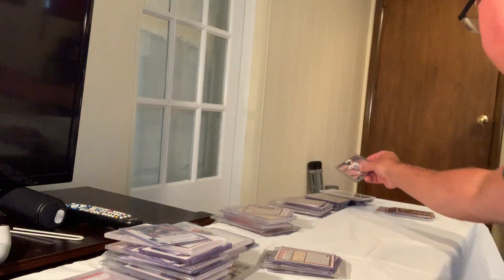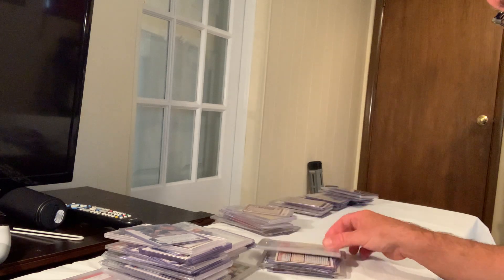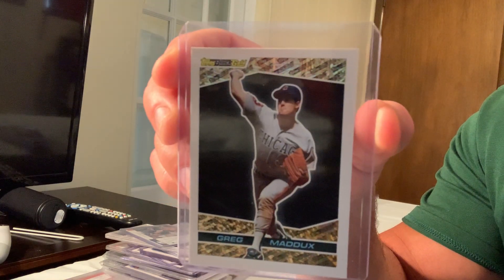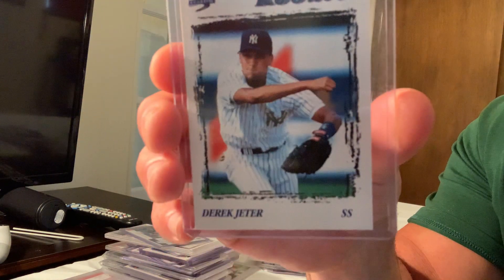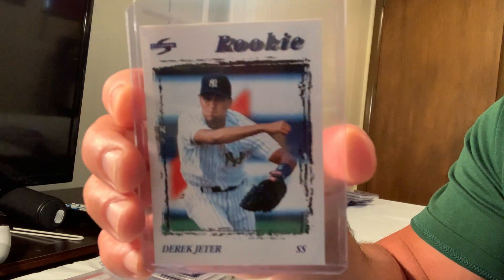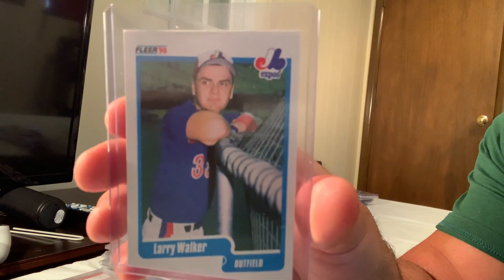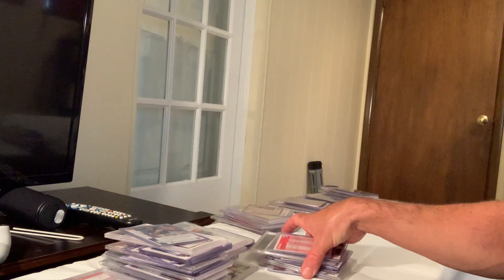Next is the Topps Gold Drag-Matics, which sold for $100 on eBay in Gem Mint 10. Then a Score rookie — 'Dear' — sold for $99 on eBay. The 1990 Fleer rookie Larry Walker also sold for $99 on eBay in Gem Mint 10.